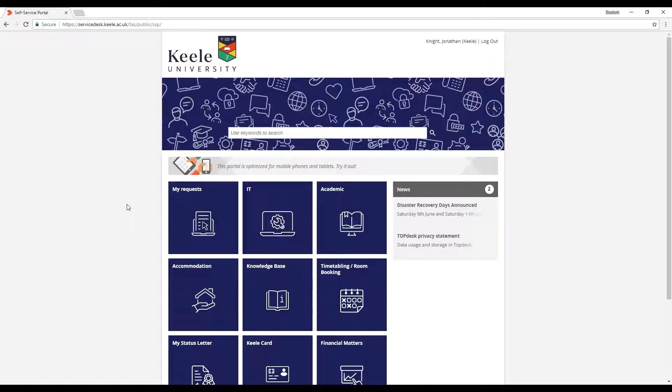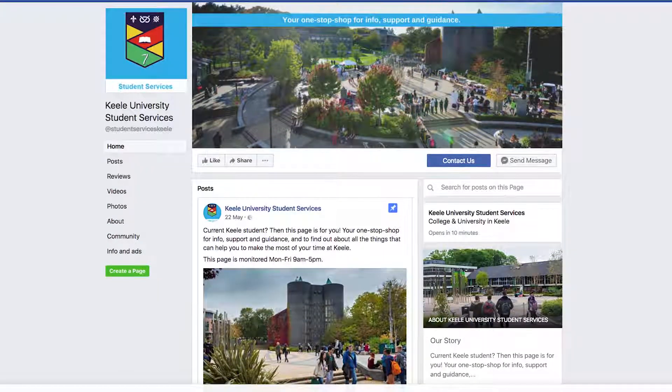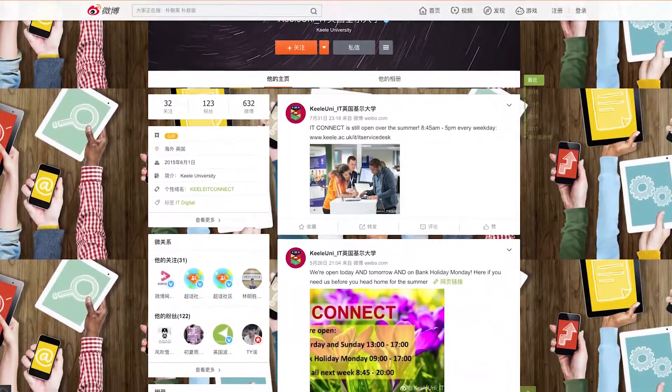It's also worth noting that other student services use the servicedesk portal. Our IT web pages and our social media, including Facebook, Twitter and Weibo, are excellent sources of information about Keele's IT.